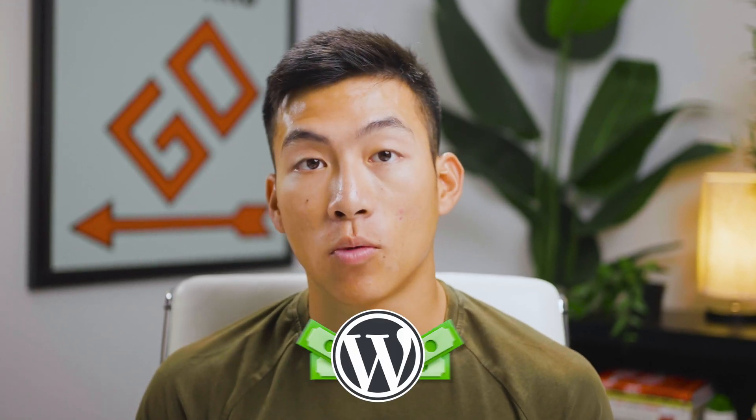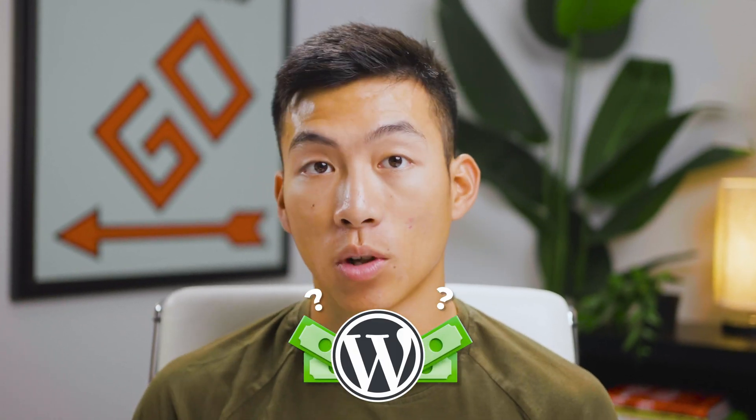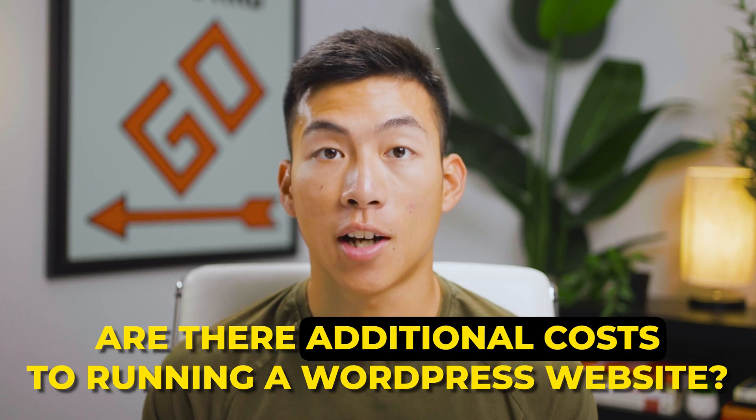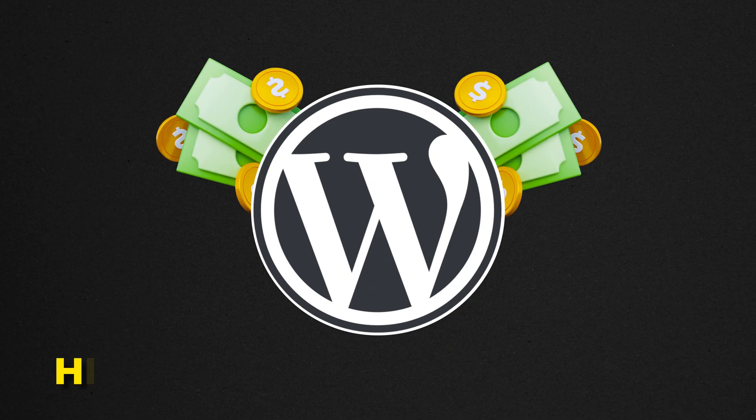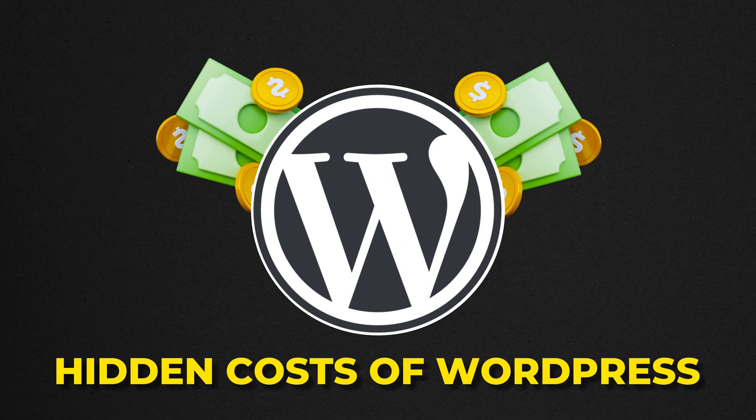If you clicked on this video, you're probably wondering if you have to pay to use WordPress and if there are any additional costs to running a WordPress website. WordPress is free, but there is a catch. Today we'll be talking about the hidden costs when it comes to using WordPress, as well as how you can start a WordPress website today for an extremely affordable price.